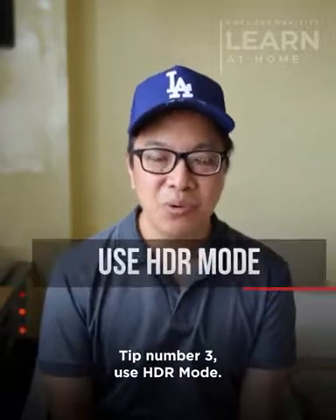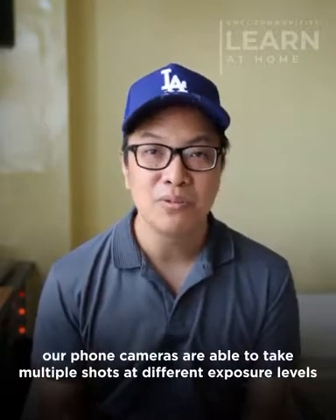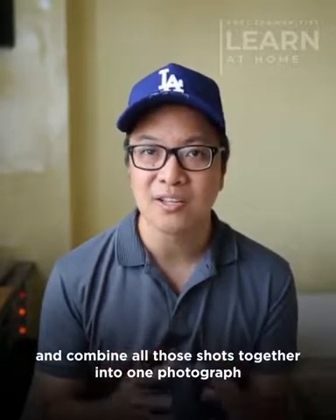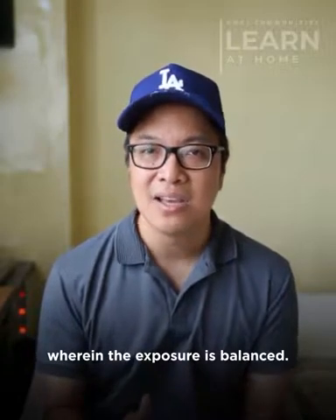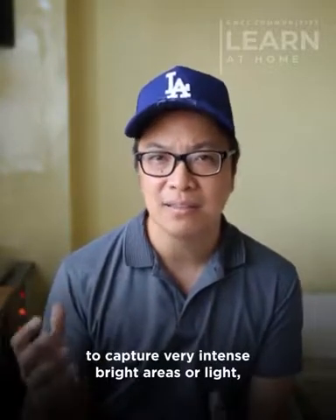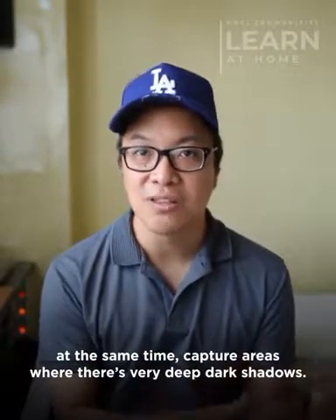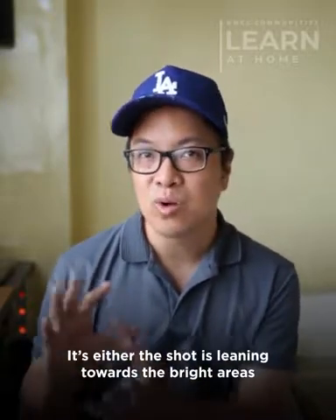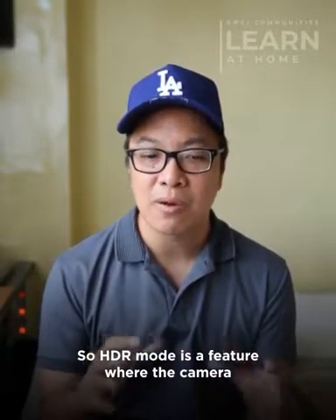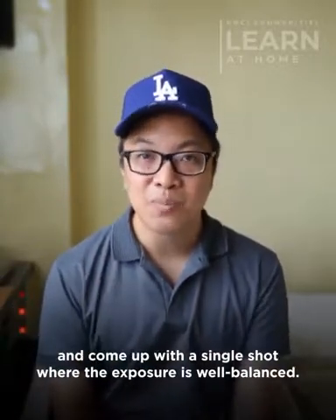Tip number three: use HDR mode. High Dynamic Range or HDR mode is a feature wherein our phone cameras are able to take multiple shots at different exposure levels and combine all those shots together into one photograph where the exposure is balanced. Yung mga phone cameras po kasi natin, hindi po siya capable enough to capture very intense bright areas or light, and at the same time capture areas where there's very deep dark shadows. So HDR mode is a feature where the camera can balance the exposure between bright and dark areas and come up with a single shot where the exposure is well balanced.